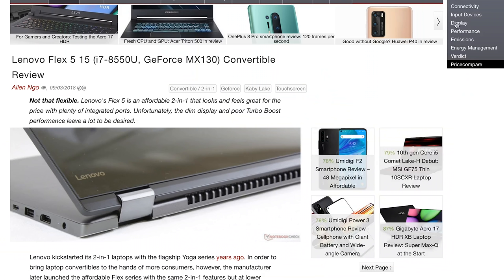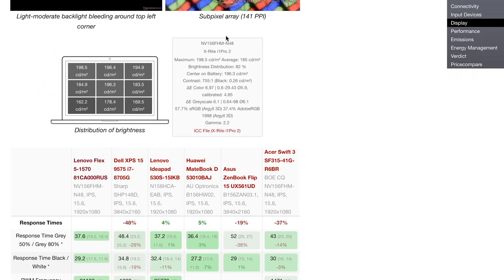Let's get into the display. Displays are normally where budget laptop manufacturers cut costs, frequently placing dim, low-resolution, washed-out TN panels in laptops in this price range. Check out Notebook Check's review of the Lenovo Flex 5 15-inch from 2018 — the panel in that laptop has an average brightness of just 185 nits. That is terrible and going to be extremely hard to see in a daylit room. Take a watch of my video on the best budget laptops for more on this.